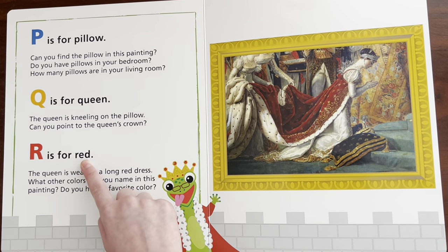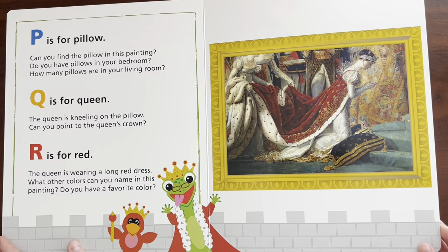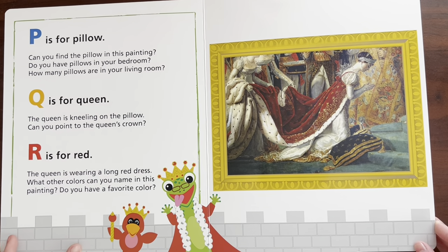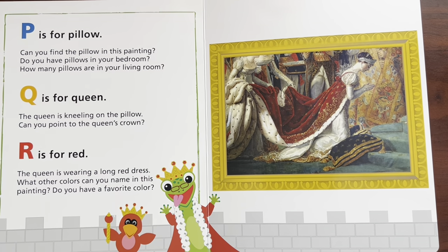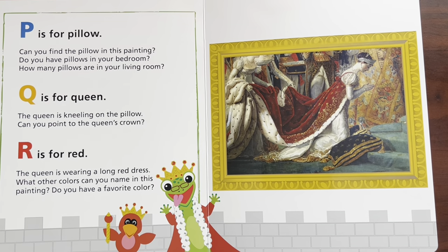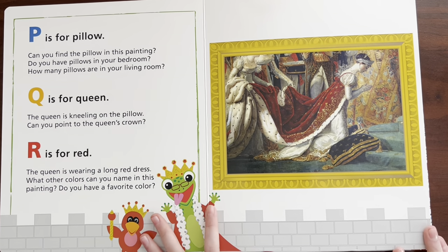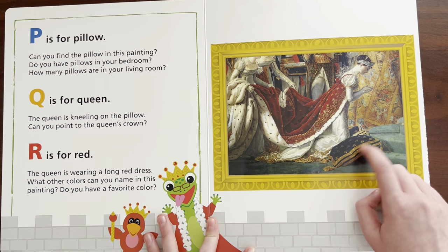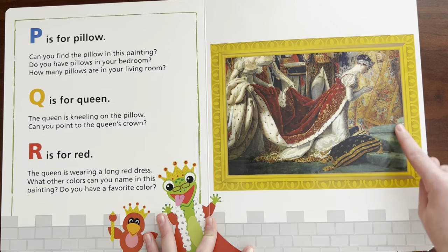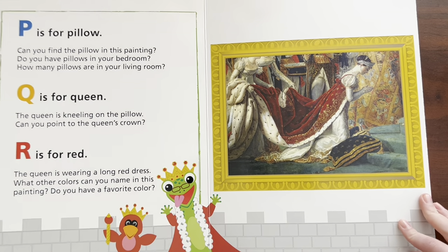R is for Red. The queen is wearing a long red dress. What other colors can you name in this painting? Do you have a favorite color? My favorite color always changes, but today my favorite color is red. Can you say red? Red. And I spy another color — I spot a creamy white. Yellow. Teal.